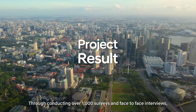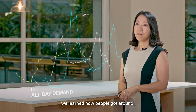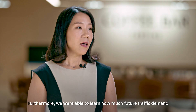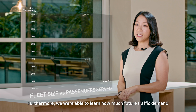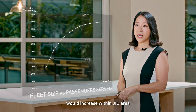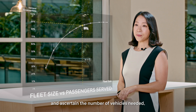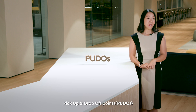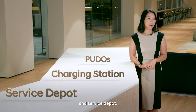Through conducting over 1,000 surveys and face-to-face interviews, we learned how people get around and their preferences for future mobility options. Furthermore, we were able to learn how much future traffic demand would increase within the JID area and ascertain the number of vehicles needed. We were also able to simulate where to designate pick-up and drop-off points, charging stations, and service depots.